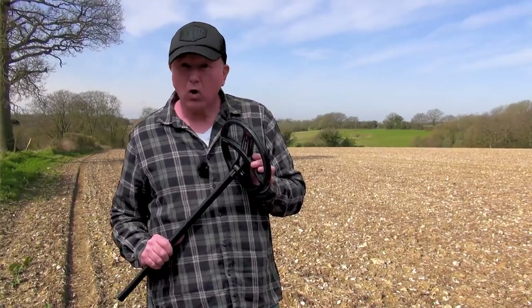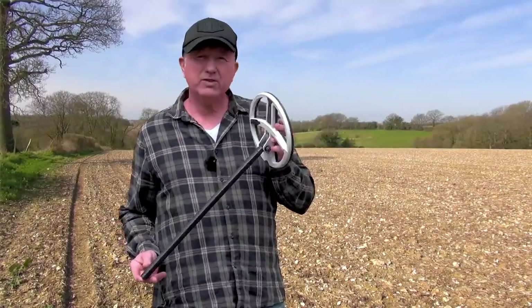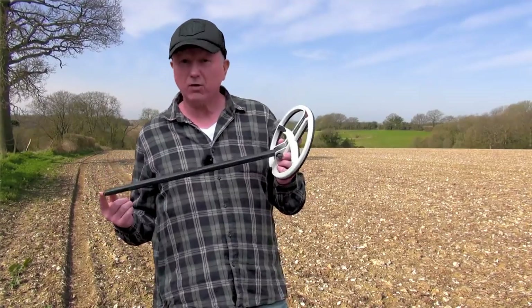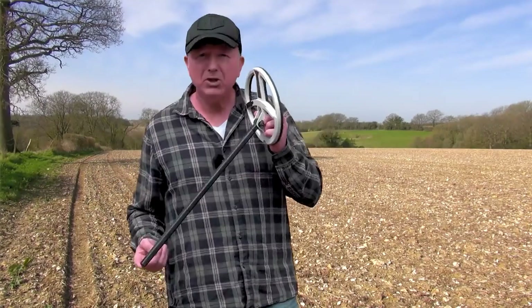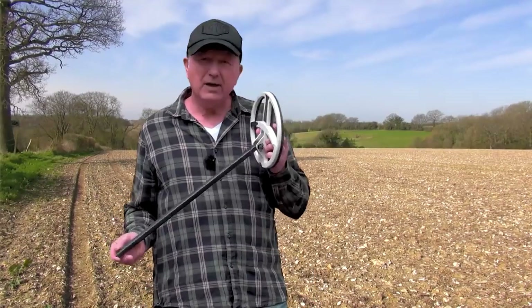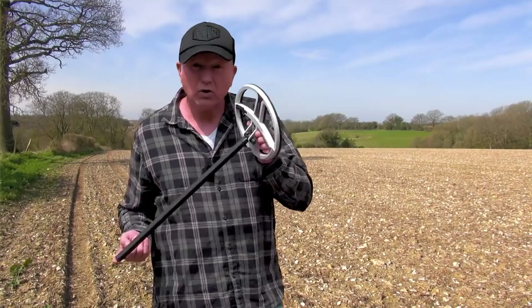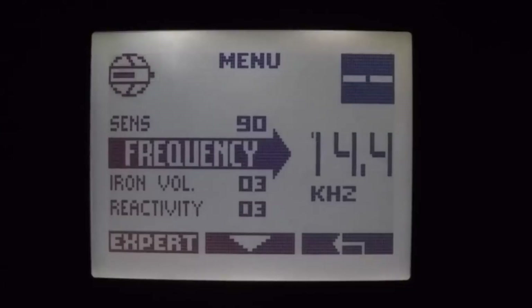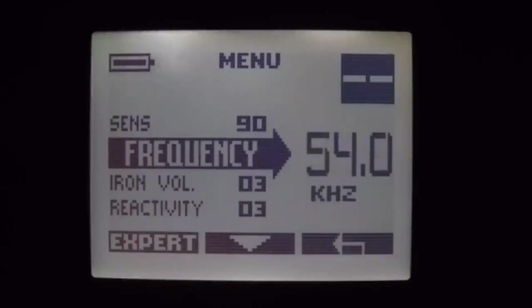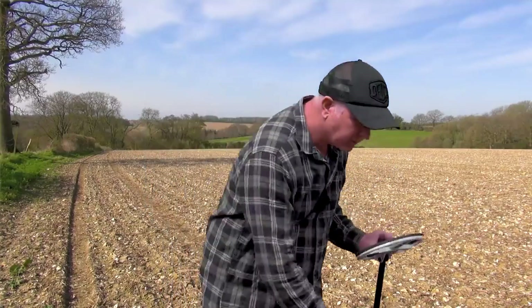Now let's chat about the high frequency coils. In the past, high frequency machines have always been more specific for gold hunting in their natural environment — mineralised ground — but XP, due to coil construction techniques, have made high frequencies very usable. The HF coils start at 14kHz, mid-range is 30kHz, and then the round 9-inch goes up to 55kHz, whereas the elliptical goes up to 80kHz.